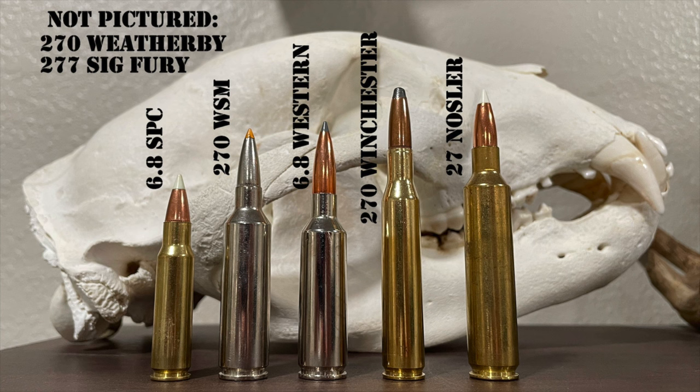I have heard a lot about the .277 Fury but have never shot one myself. Email me at john@thebiggamehuntingblog.com if you have a SIG Cross rifle or any other rifle in that chambering and can share real-world experiences, especially while hunting. Next up is a cartridge that also came on the scene around the same time — the 27 Nosler, rolled out at the 2020 SHOT Show.